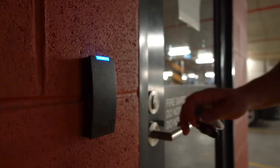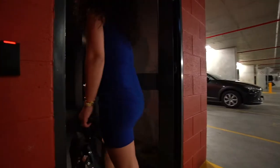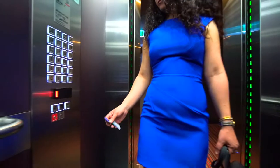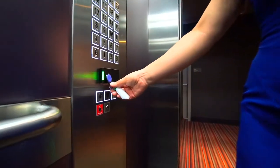Place the FOB against the proxy reader next to the door to access the building and proceed to the lifts. Once inside the lift, place the FOB against the FOB reader for access to your level and apartment.